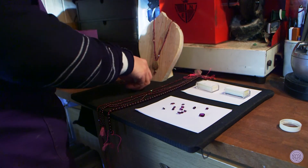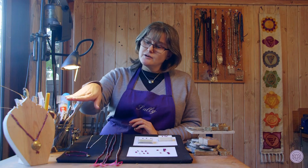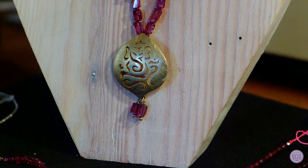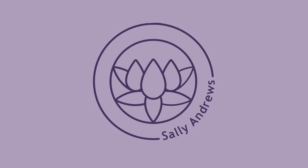So they come in beads and again they come in a huge range of sizes and cuts, and I've got a little selection of made-up jewellery in the garnet. So January birthstone of the month is garnet — it's the root chakra — and I'm Sally Andrews. Thank you very much.